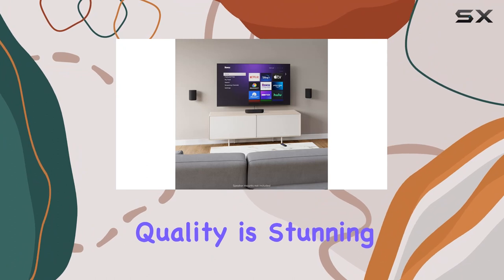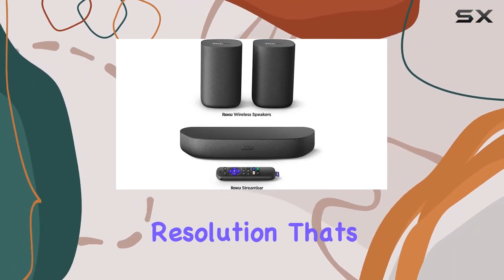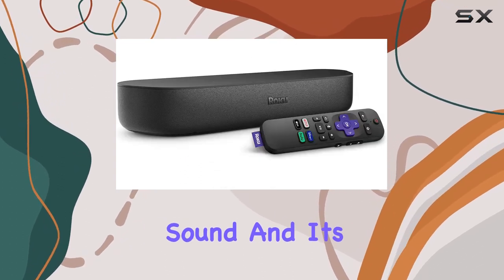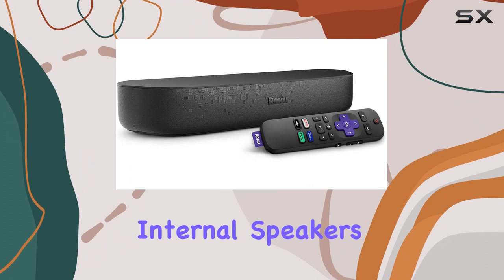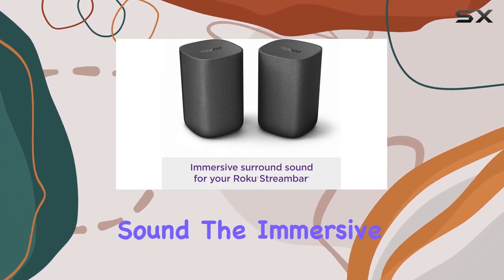The picture quality is stunning, boasting brilliant HD, 4K, and HDR resolution that's optimized for any TV. Now, let's talk about the sound — and it's surprisingly big. With four internal speakers and Dolby audio calibration, the Stream Bar fills your room with clean, pure sound.